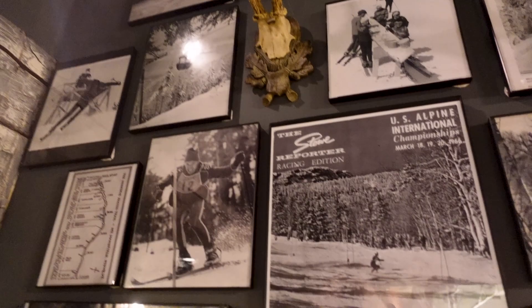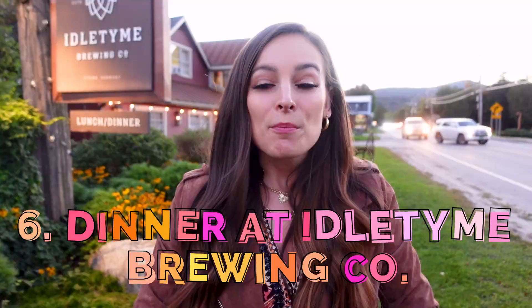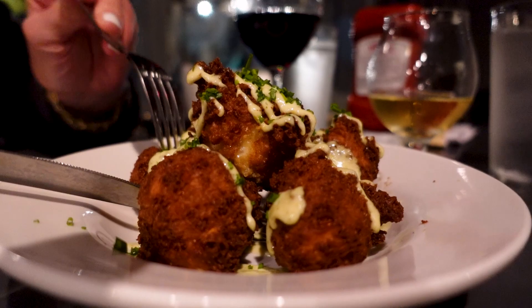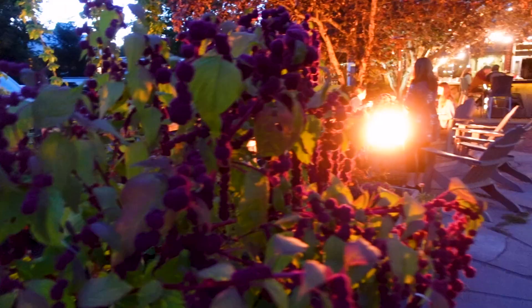Number 6: Grab dinner at Idle Time Brewing Company. Before it was the restaurant and brewery that we see today, this historic property used to be a cider mill in the early 1900s, then it was Camp Idle Time, and then the Shed Restaurant, which ultimately brought brewing right here to Stowe. This is the perfect place to close out your day of adventuring with some delicious food and drinks, and in my opinion this is the best outdoor patio in all of Stowe, so it is totally worth the wait if you can snag a table.